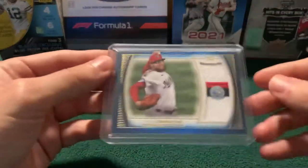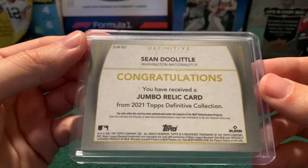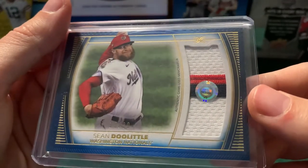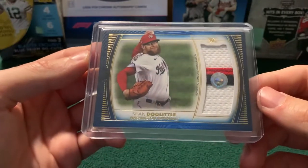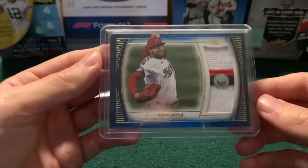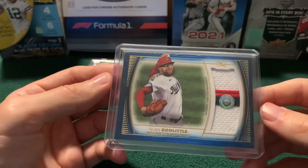Another one of the three-color patch variety is Sean Doolittle. I believe this is 2021 Definitive. The sticker on the card is the little authentication, so you can look up what game it's from, and I believe it's a 2018 game that Doolittle played in against the Miami Marlins. This is card number 15 out of 30. Doolittle is not going to be the biggest mover in terms of price, but we love Sean Doolittle.